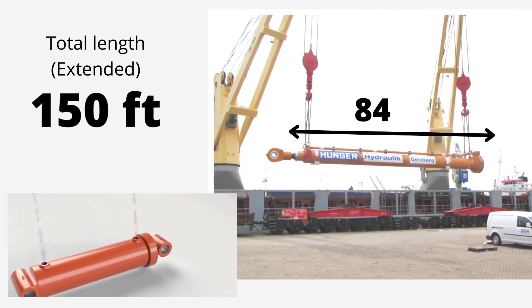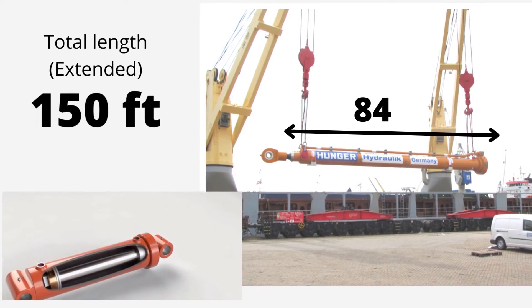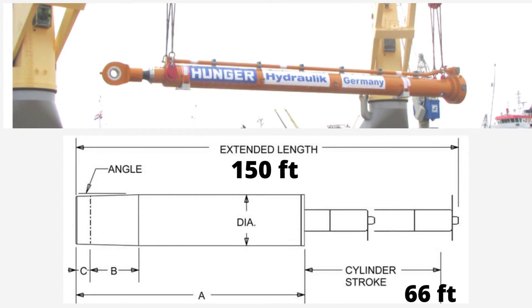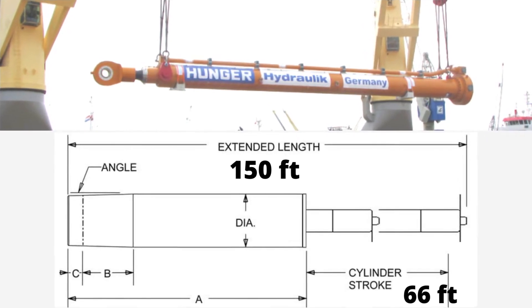The cylinder is 150 feet in length when fully extended — that's half the length of a football field. With a stroke of 66 feet, this behemoth is still 84 feet in length when fully retracted.